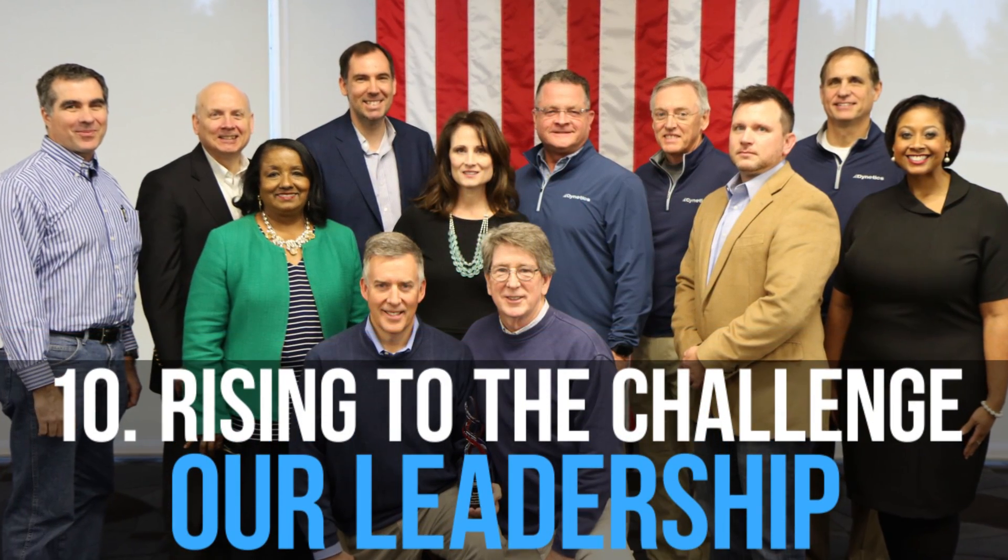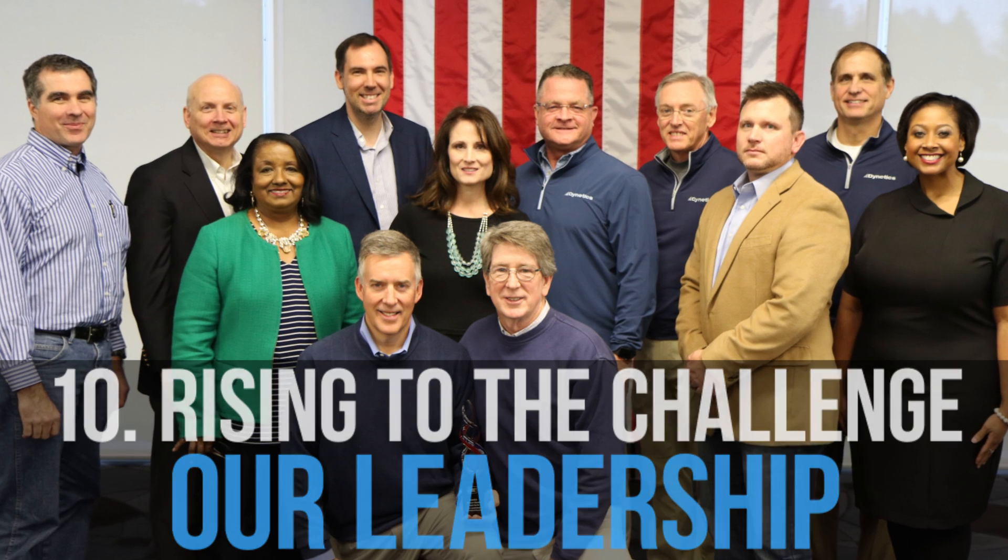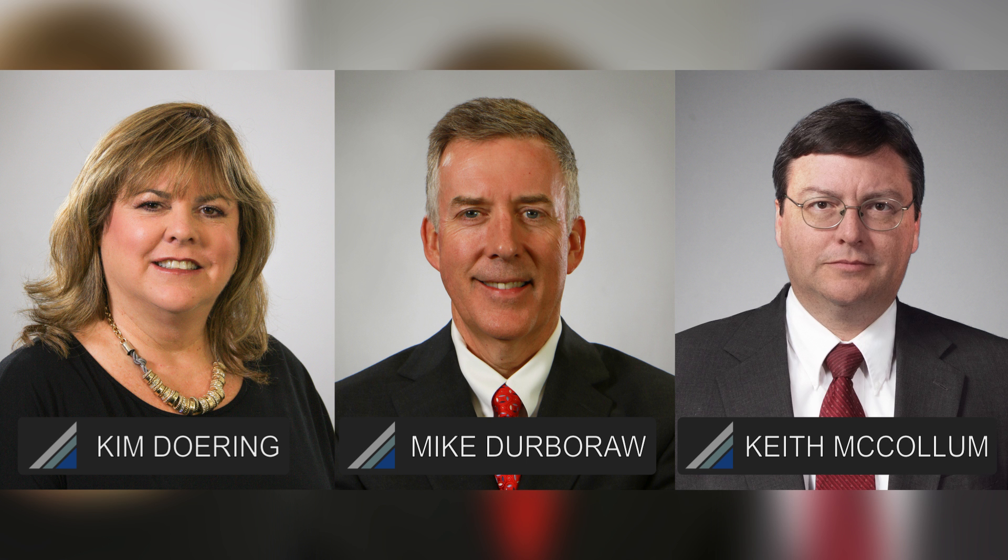As we grow, our people remain core to our mission, and they are crucial to our success. We named three new vice presidents this year: Kim Doering, Mike Derberow, and Keith McCollum. We also welcomed Jonathan Pettis as our new Director of Cybersecurity and Information Technology Solutions.